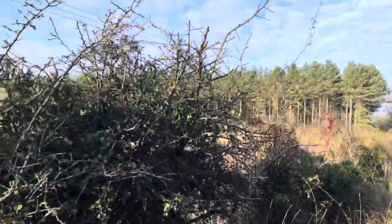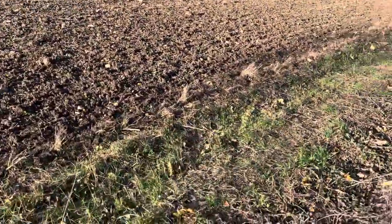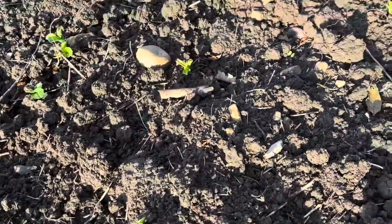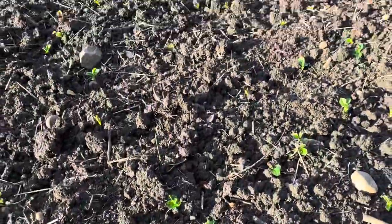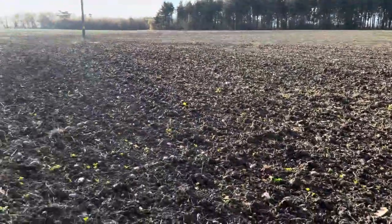You can see the crops coming through here. They look like peas — I don't know what they are to be honest. I suppose they're very young yet. There are stones in this ground.